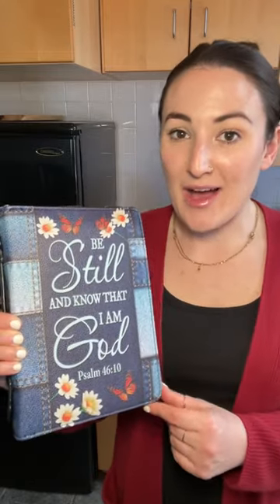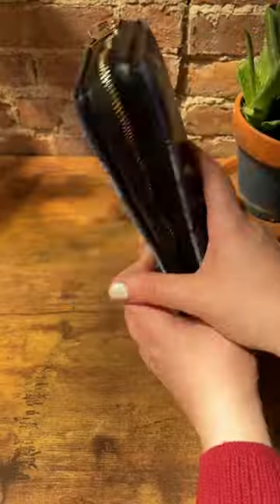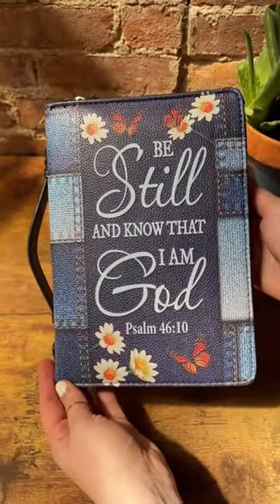...be still and know that I am God, which is one of my favorite Bible verses. And I just love being reminded of it when I look at it.